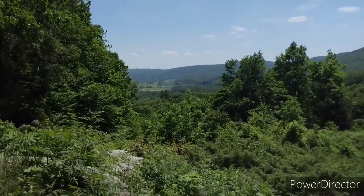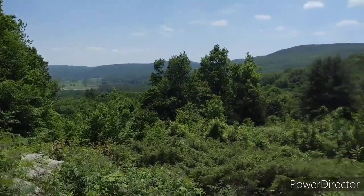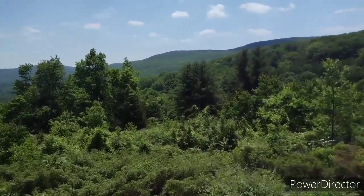Here is the best view we've had so far all hike. Not a lot to it, but it's something.